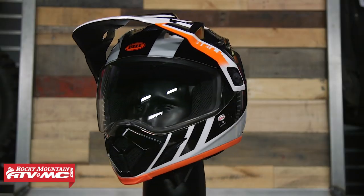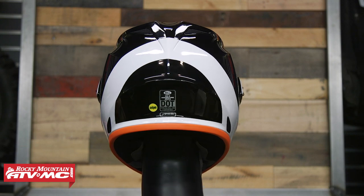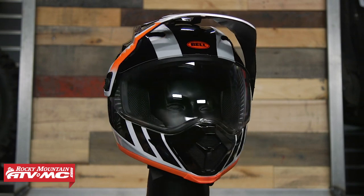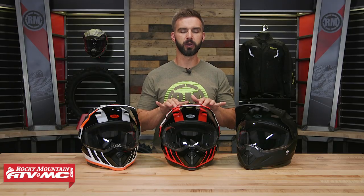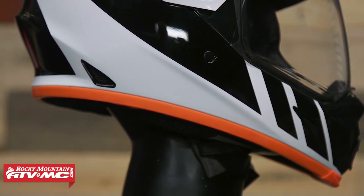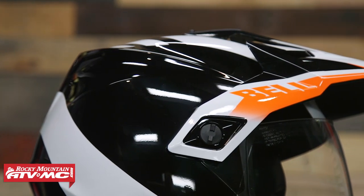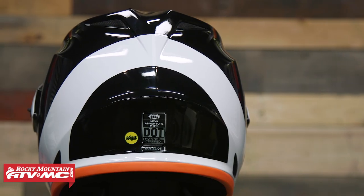Fourth up on the list is the MX-9 Adventure with MIPS from Bell — a helmet that myself and other riders here at Rocky Mountain have used over the years and been really happy with. The MX-9 Adventure with MIPS doesn't necessarily stand out in one specific category, but it does everything well. A size large comes in at 3 pounds, 11 ounces. You're DOT and ECE certified with very comfortable fitment true to size and a great venting design — though I do wish the top vents could close. One safety feature you won't see in the other helmets is the MIPS Liner System — Multi-Directional Impact Protection System. It's a low-friction barrier between the comfort liner and the EPS liner that creates a slip zone, helping to reduce rotational force in the event of a crash.